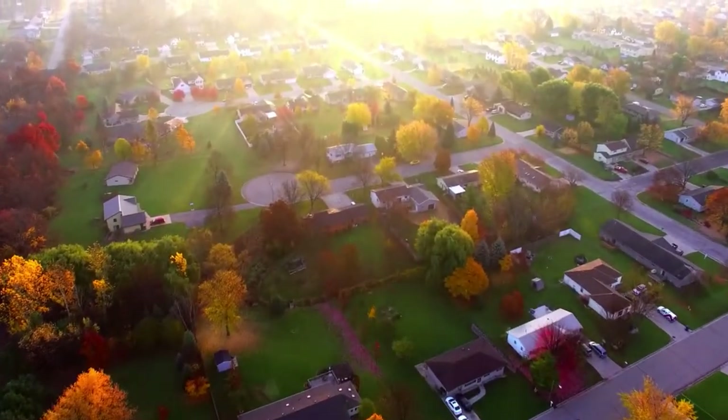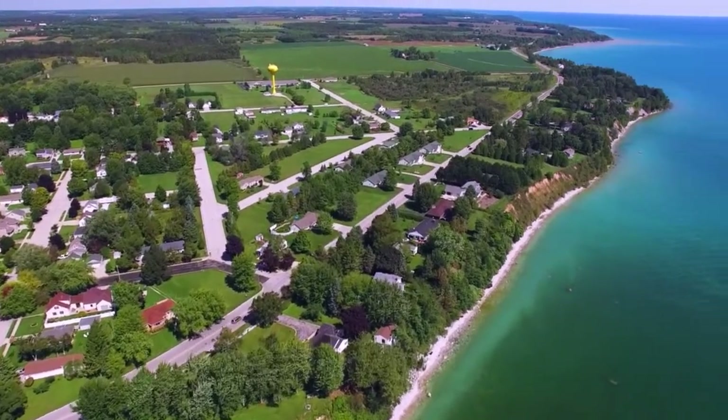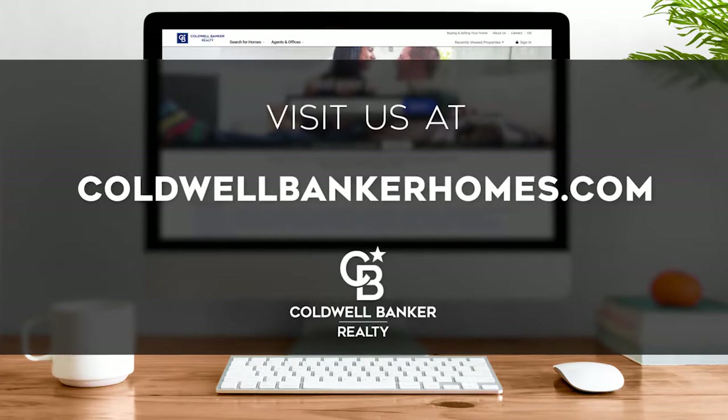Every Saturday at noon, we invite you to view homes available for sale in this unique setting. If you have any questions, please be sure to visit us online at coldwellbankerhomes.com. Now are you ready to tour some incredible properties? Let's get started.